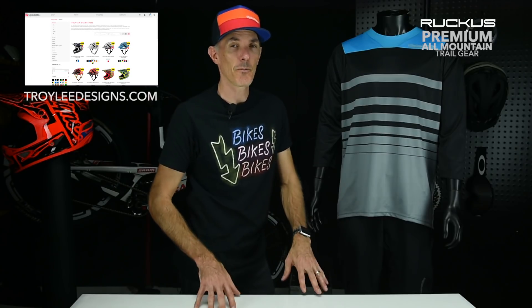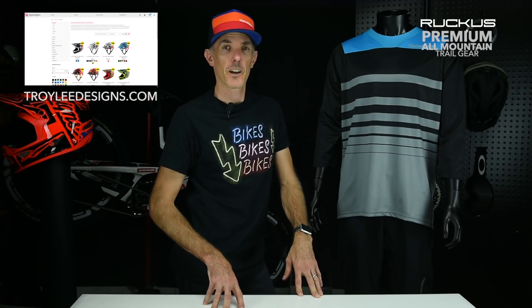Check out the new Ruckus jersey — comes in two colorways for the 2018 early release holiday collection. Check it out at TroyLeeDesigns.com or your favorite dealer. We'll see you out on the trail!